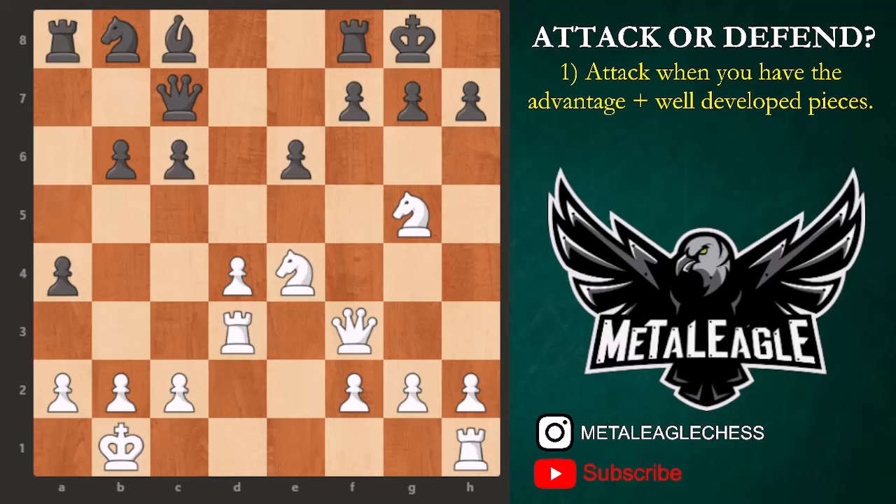In this position, white has a lead in development — that's the advantage, a temporary one, because black is going to have some time to develop soon. White also has his pieces well developed and close to the enemy king, while black's pieces are yet to organize. This is the key moment for white to decide to attack, with the temporary advantage at hand and pieces already active. This is green light to attack.